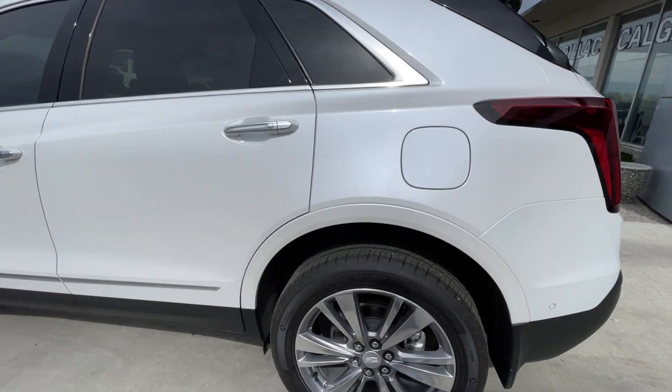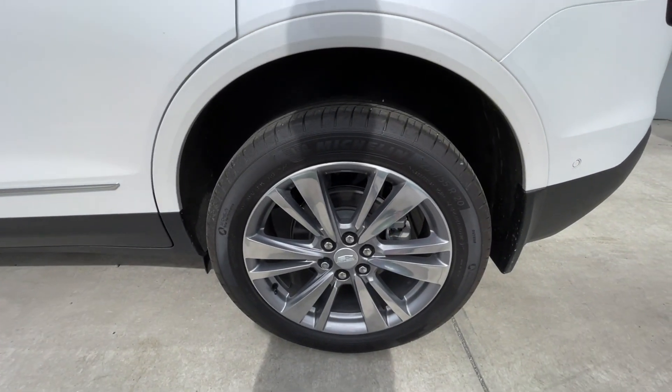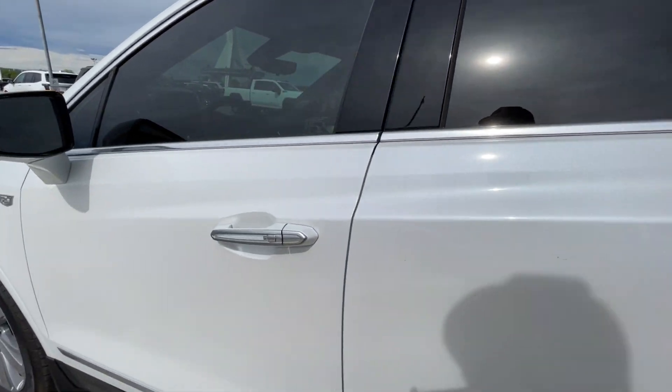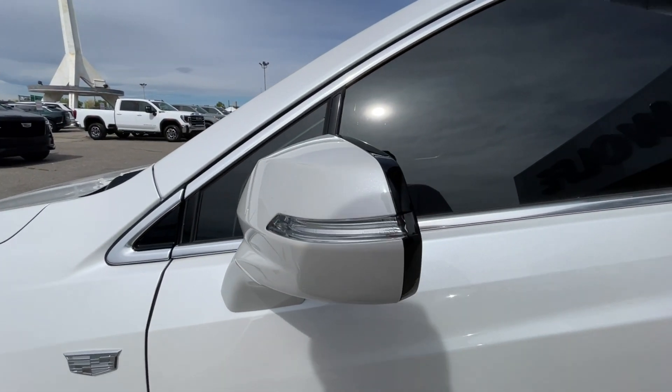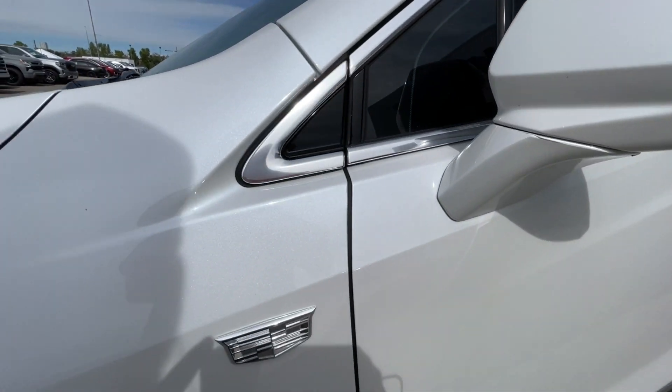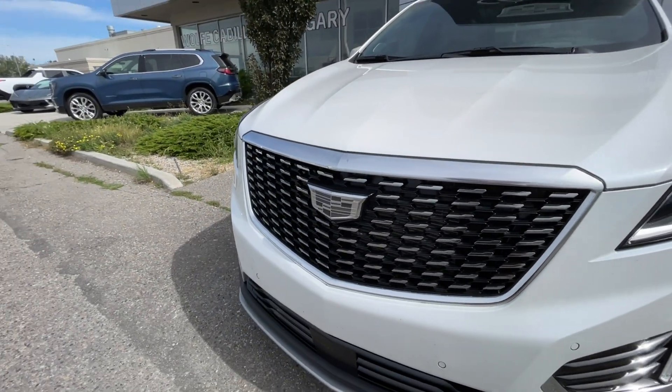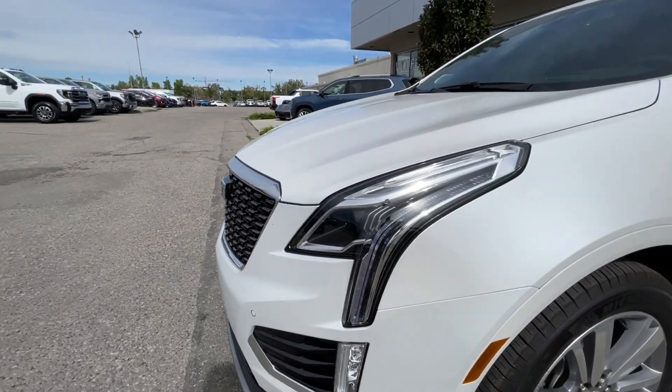Taking a look at the exterior of the XT5, starting off with the 20-inch wheels paired up with Michelin Primacy Tour tires. We have paint-matched door handles with chrome accents and LED strips, paint-matched mirrors with LED turn signals, monochromatic Cadillac badges on the fenders and around the front of the vehicle, monochromatic Cadillac badge in the center of the grille, LED daytime running lights and headlights.